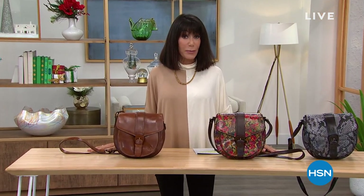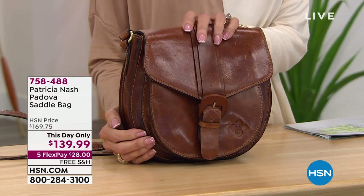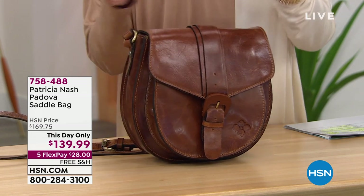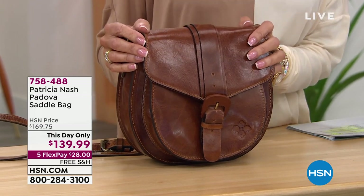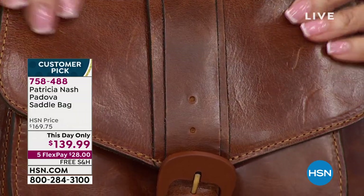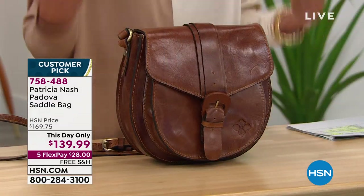Welcome back. My name is Bobbi — thank you for shopping. We are in the midst of two hours of Patricia Nash, and today is all about finding those absolute perfect stylish gifts. I briefly mentioned the saddlebag at the top of the hour — it's been so incredibly popular. Perfect, perfect, perfect five-star reviews at HSN.com at $169.75. I have it right now — we've taken $30 off, it's $139.99. This one here is the cognac, and it is the most limited. There are only 65 left.